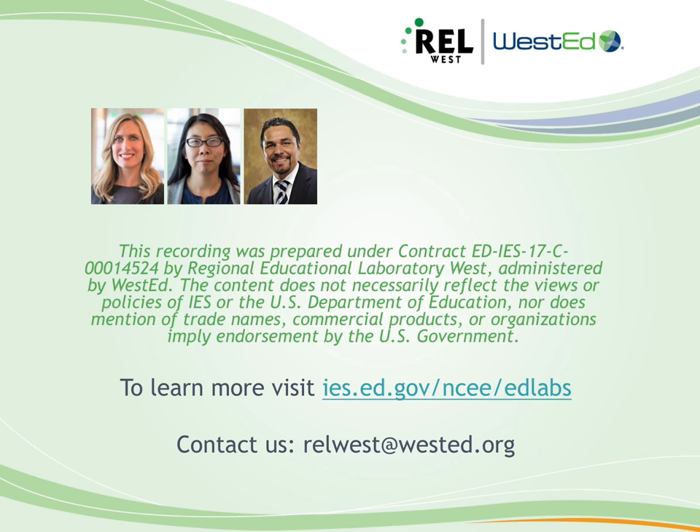Sola, can you give us a brief overview of improvement science and how it can be used in education? So improvement science is a methodology for tackling complex problems in systems. One of the really core principles of improvement science is this idea that it is a system that produces the outcomes that we see, and it's not about just individuals working harder. We really have to identify the norms and structures and processes that are producing the results that we're seeing.